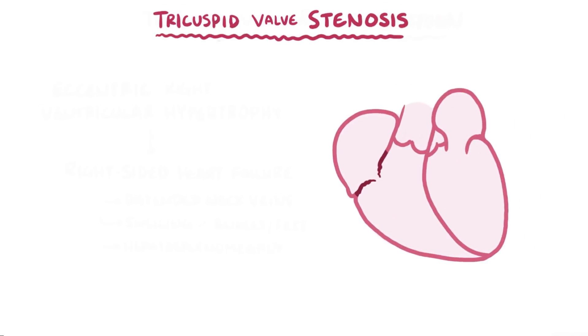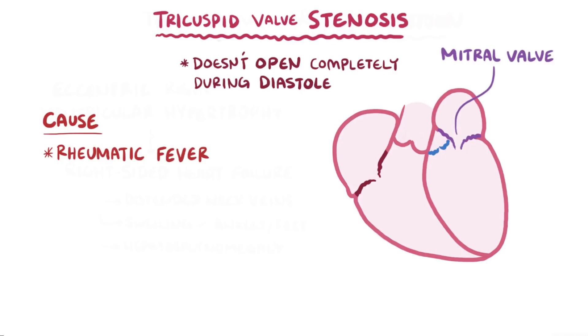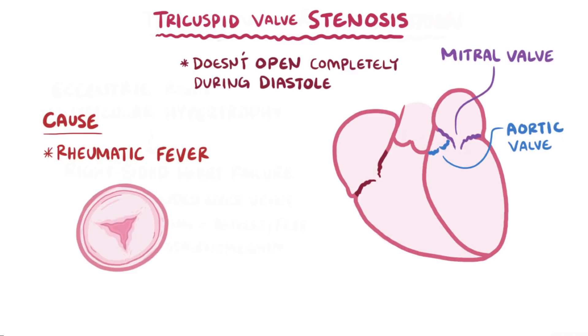Now let's switch gears to tricuspid valve stenosis, where the tricuspid valve doesn't open all the way during diastole or filling. This is most often caused by rheumatic fever, and if the tricuspid valve is affected, then the mitral and aortic valves are almost always affected as well. As a result of the inflammation, the leaflets can fuse together, called commissural fusion.